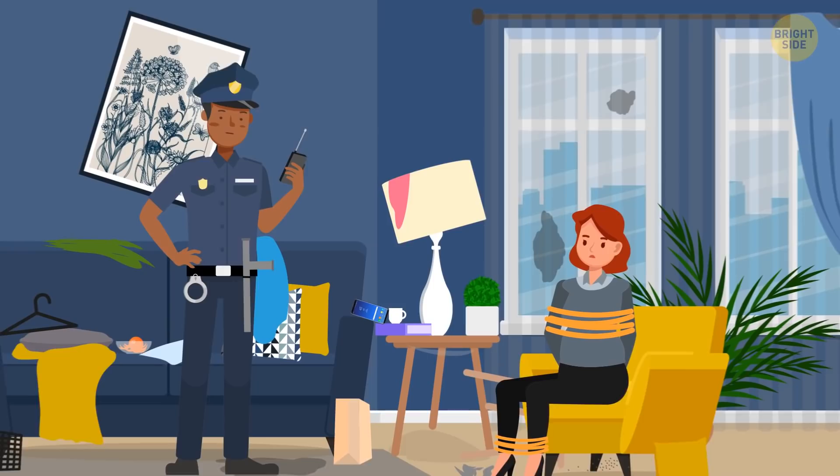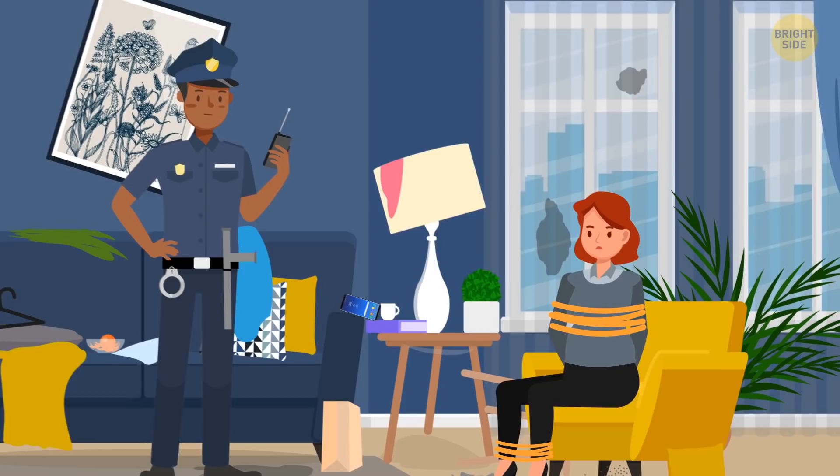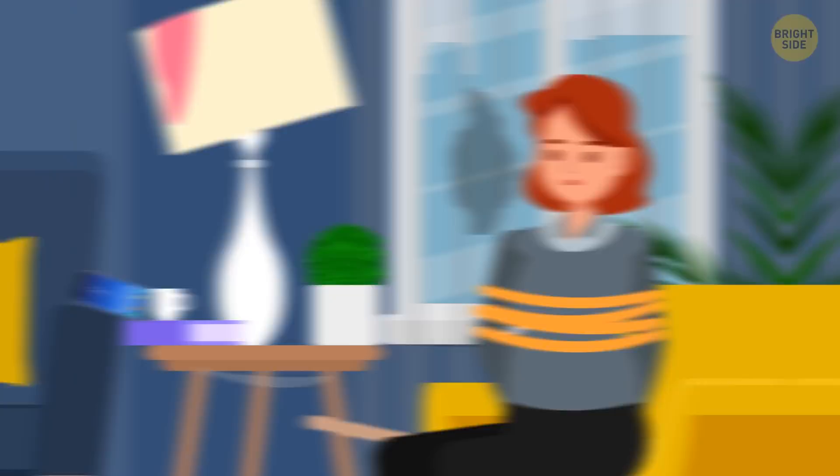Miss Viges called the police and reported that someone had broken into her house, tied her up, and robbed her. When police officers arrived, the house was a mess, and the woman was indeed tied to a chair. Still, the officers didn't believe it was a real robbery. Why? If Miss Viges was tied up and couldn't move, how did she manage to call the police? Her cell phone is too far away from her.